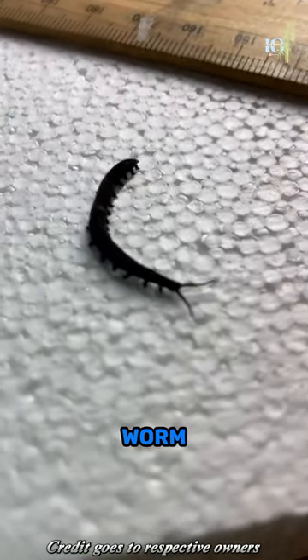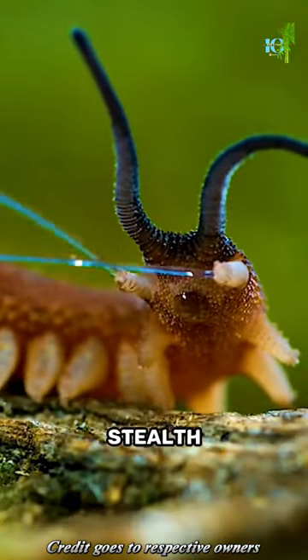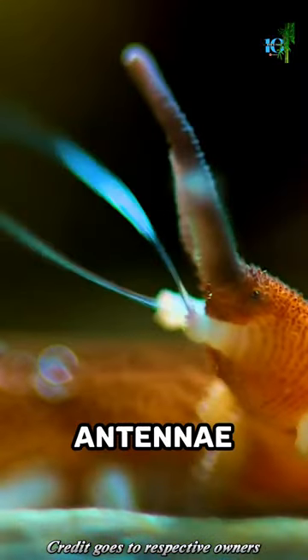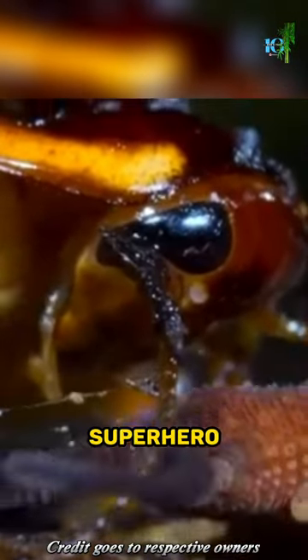But what sets the Velvet Worm apart from other creatures? When it comes to hunting, the Velvet Worm is a true stealth predator. It secretes a sticky slime from its antennae, forming a web-like net that ensnares unsuspecting prey. It's like having a built-in superhero power.